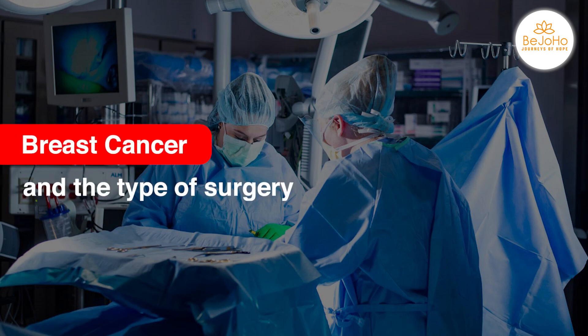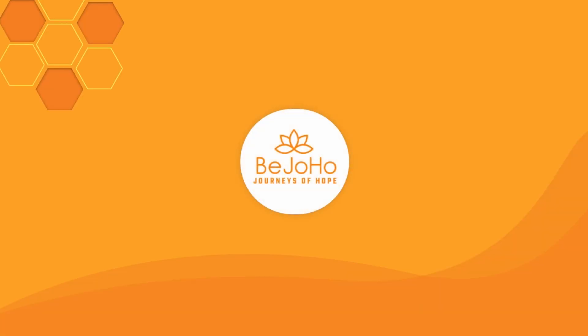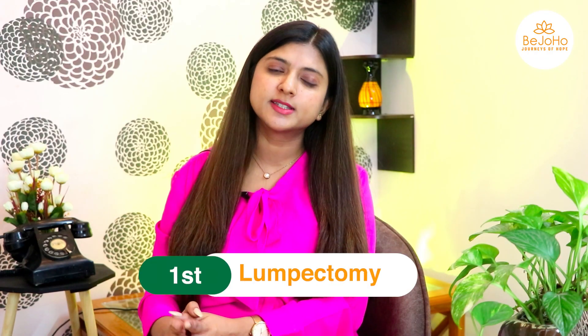This video covers breast cancer and the types of surgery available to protect you from it. There are four types of surgery mainly involved with getting rid of breast cancer. The first is the lumpectomy.